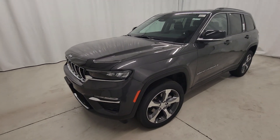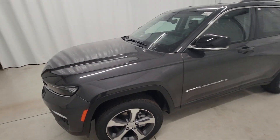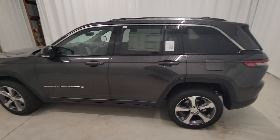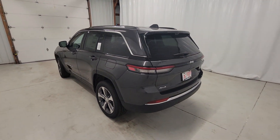Introducing the 2023 Jeep Grand Cherokee. The Grand Cherokee delivers rugged off-road capability, refined luxury, technology that keeps you safe, connected, and entertained, and an iconic spirit of adventure.